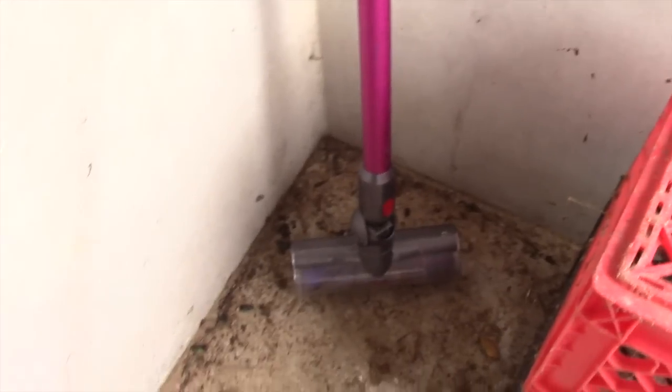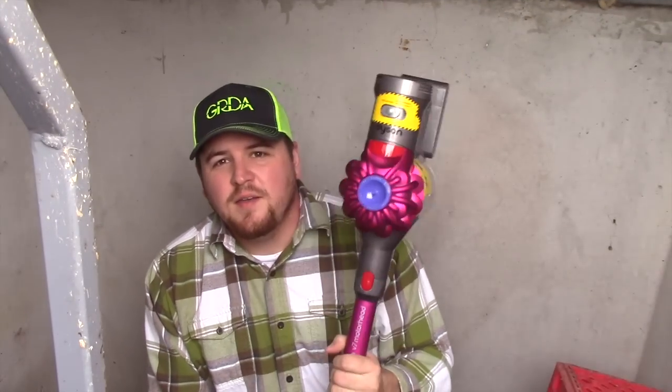We're in the cellar now — as you can see, these things get super dirty, which is fun for me but the kids and the wife don't really like it. I brought my little mobile vacuum down here to try to vacuum this out before I sweep it.